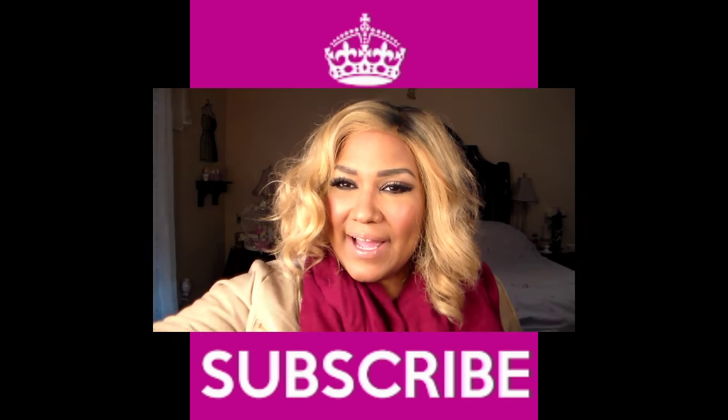Thank y'all so much for watching. Thumbs up, and if you have something to add, drop it in the comments. What's your worst online dating experience? I'd love to read your stories — they're entertaining to me. Go ahead and put them in the comments and I'll see y'all later. Bye!